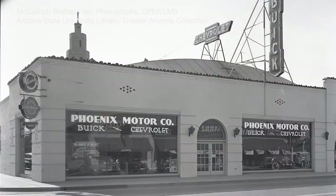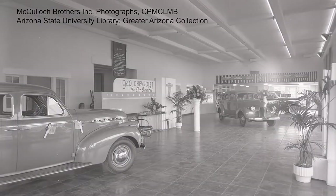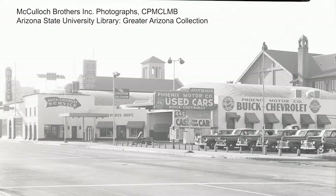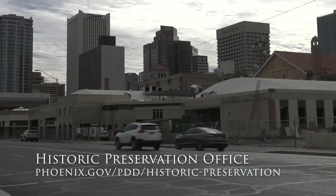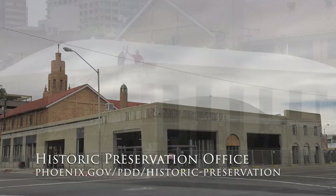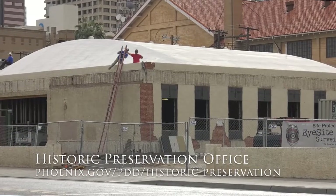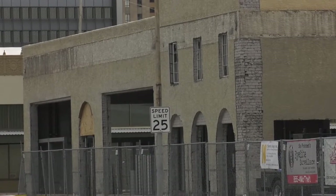I'm here at the Van Buren with Charlie Levy, very excited to be here. It's a great venue. It started off in 1930 when it was constructed as a Dodge Motor Company building, and over the years many different car dealerships were in the building. It had been boarded up and many of the features you see today were not evident. In fact, we didn't even think this building was eligible for the Phoenix Historic Register.